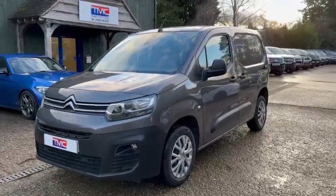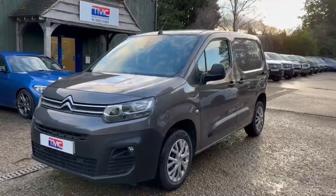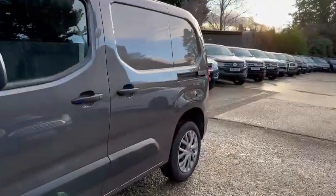Hi there, it's Ross here from TMC Motors and today we're looking at the Citroen Berlingo finished in grey. I'm going to do a walk around with the vehicle and show you any key features, details and cosmetics. So it's a 21 plate, this one is on around 48,000 miles.